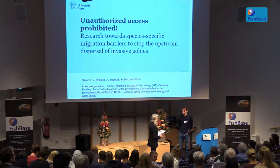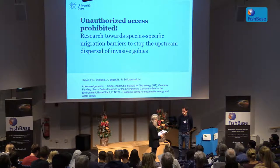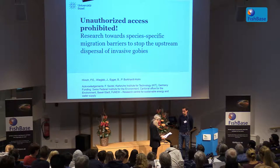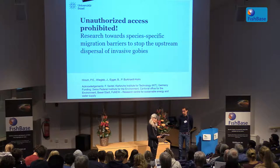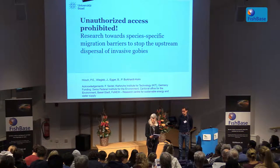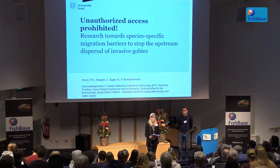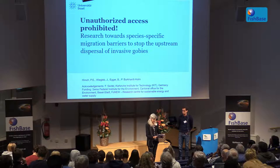I'd like to welcome Philip Hirsch, who has done some of his studies here in Sweden. He has a very interesting title: 'Unauthorized Entry Prohibited – Research Towards Species-Specific Migration Barriers to Stop the Upstream Dispersal of Invasive Gobies.' Welcome, Philip.